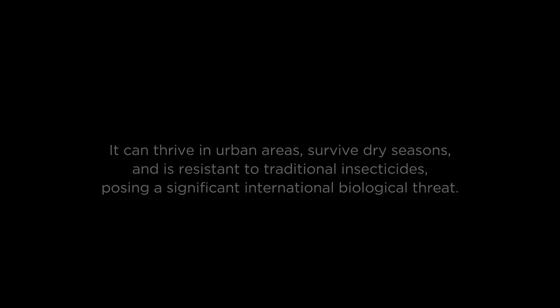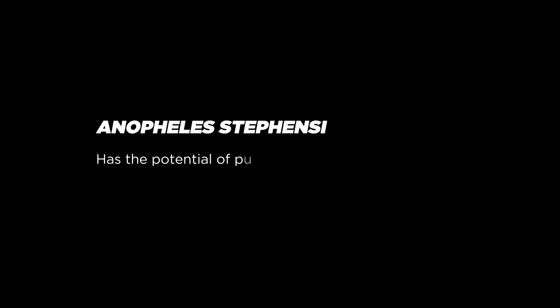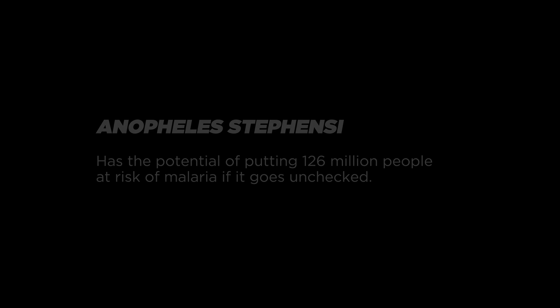It's important to note that Anopheles stephensi was detected in Kenya from mosquitoes collected in 2022, and the extent of the distribution of the species at that immediate point in time wasn't really known. Anopheles stephensi has the potential of putting 126 million people at risk of malaria if it goes unchecked.